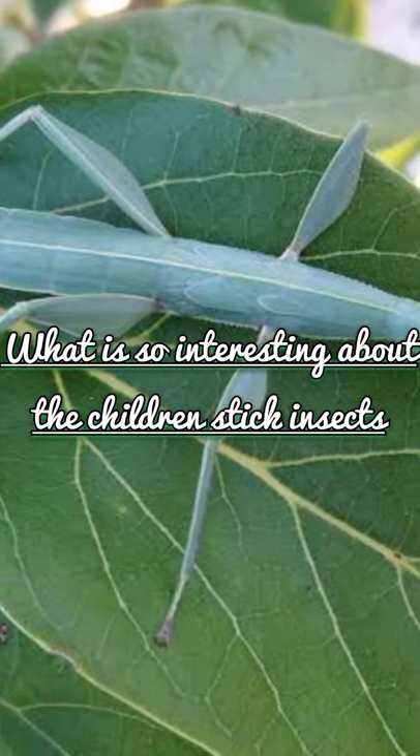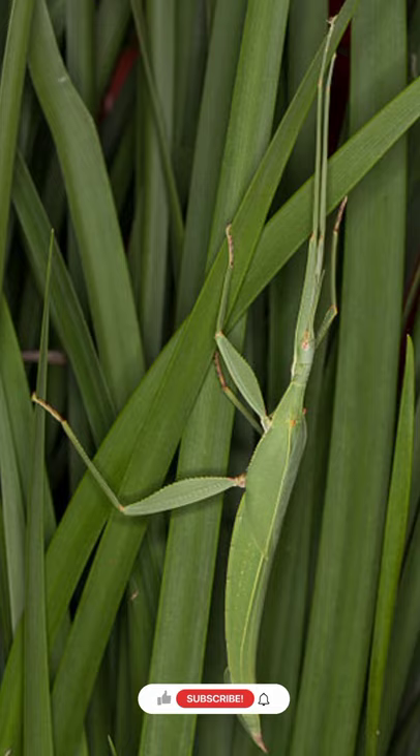What is so interesting about the children's stick insect? There are many different types of stick insects, but the children's stick insect is especially interesting. It is found in Australia, and the females are usually a beautiful apple green in color, though some are cream as well.